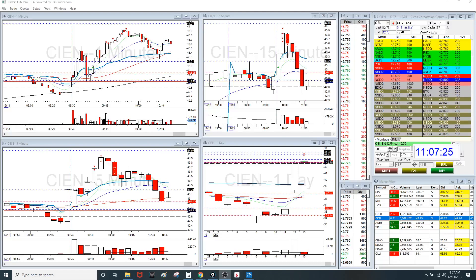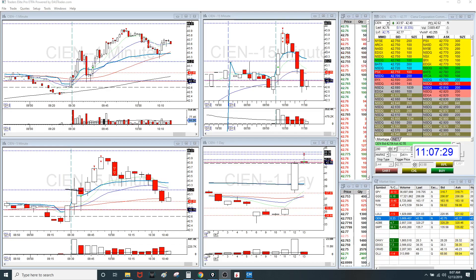Hey, what's up guys? This is Jeff and I'm doing my day trading recap. Today's Friday, December 13th. Happy Friday.